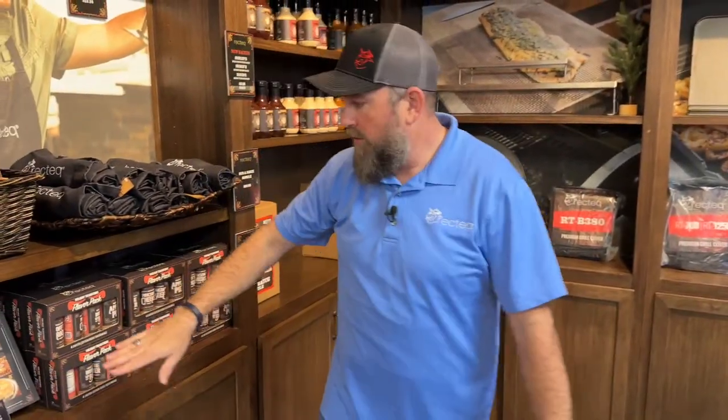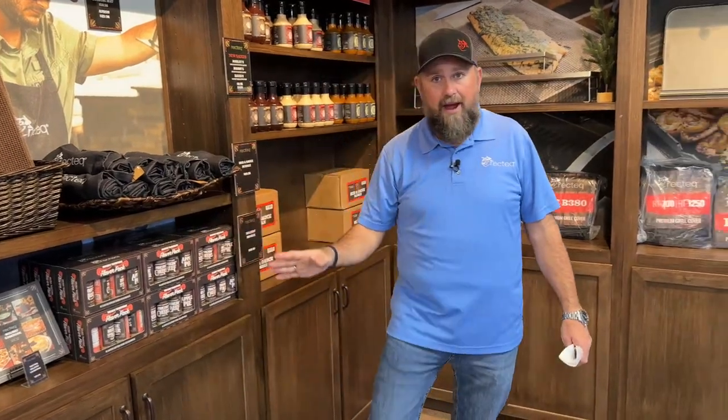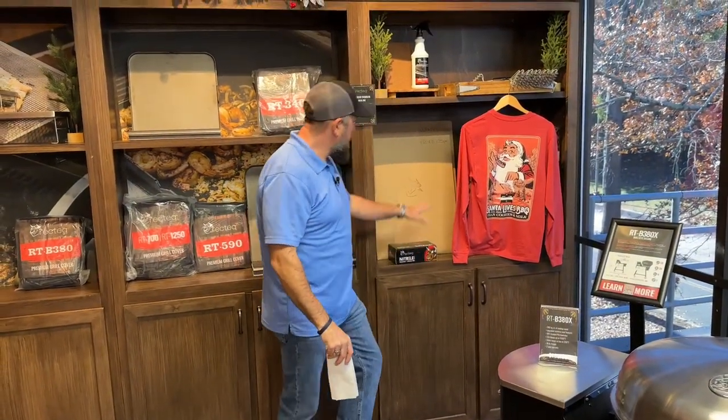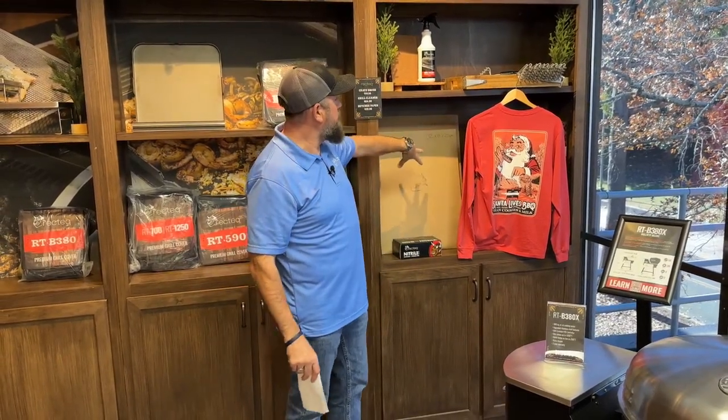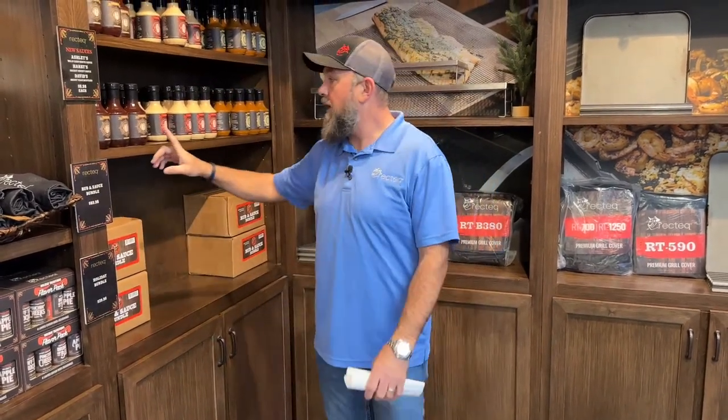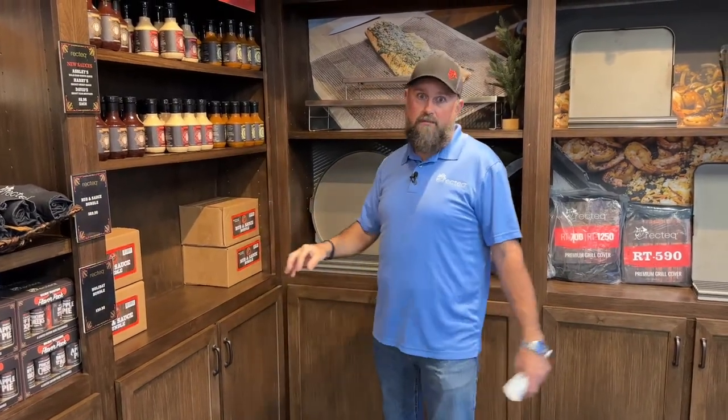To recap the three stocking stuffer bundles: the Merry Rectech bundle includes the Holiday Cookbook and the Holiday Traditions Flavor Pack — $50. The Grilling Essentials bundle gets you Nitro Gloves, a 25-pack of disposable cutting boards, a grill brush, and a cleaner pack that also comes with four scrubbies — $75. And the Flavors of Rectech bundle includes the Rub and Sauce bundle with two sauces, plus Ashley's Wild Card White, Harry's Secret Sweet Sauce, and David Wright's Shoot Yeah Mustard Sauce — $100.